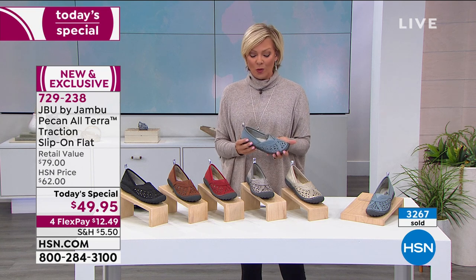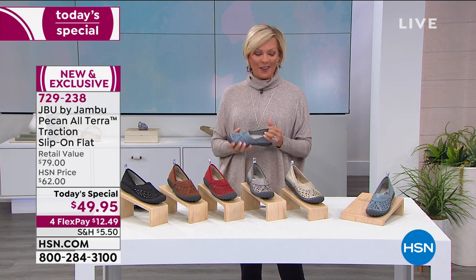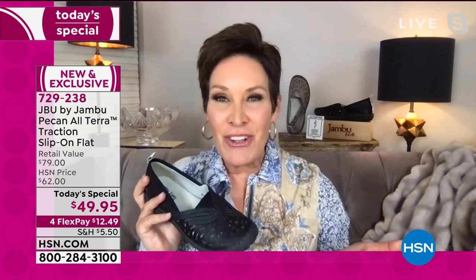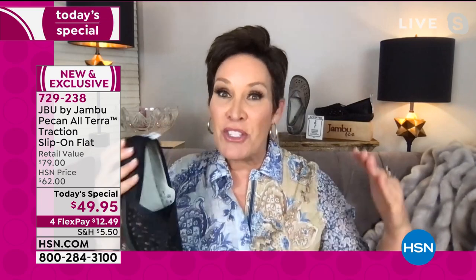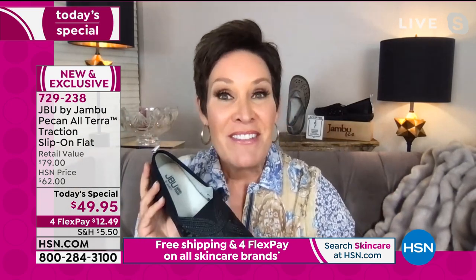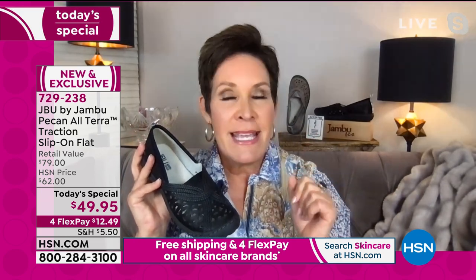With over 3,200 gone in the first airing today, this one is off to the races. Kimberly Wells, our guest and brand expert — Jambu is all about adventure, whatever that means for everybody. Happy New Year to everyone tuning in for the first time. Jambu is a family-owned business based right out of New York City in the heart of the fashion district, and for the last 12 years our mission has been to bridge the worlds of fashion, function, and comfort.